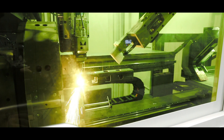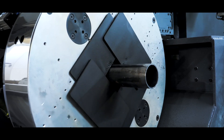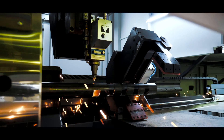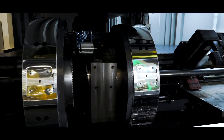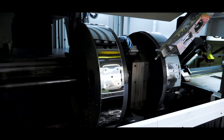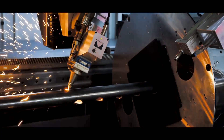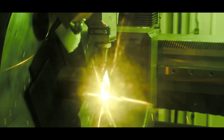BAKAL BLT laser tubes feature IPG YLR and YLS series and nLIGHT/Max Photonics brand laser sources between 1 kilowatt and 6 kilowatts. The cooling system comes standard, including laser source options. The cutting head is Precitec brand LightCutter 3D or Raytools brand GF402. The control unit is Beckhoff brand. The nesting program is Lantek brand Flex 3D, and the filtration system is offered as standard in accordance with the structure of the machine.